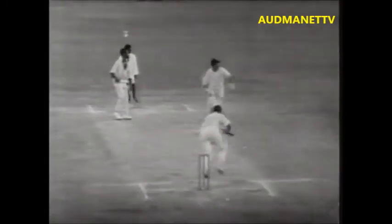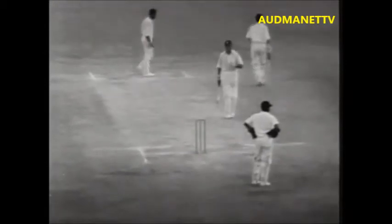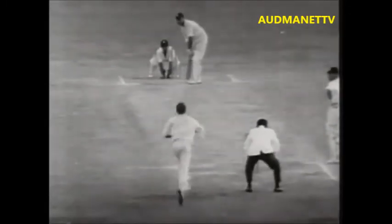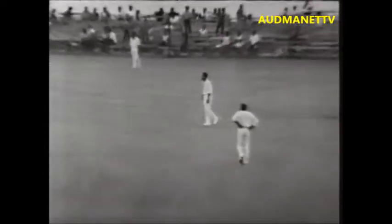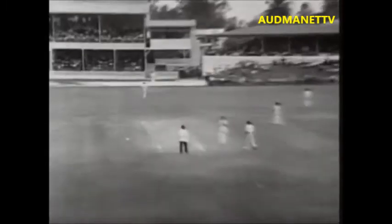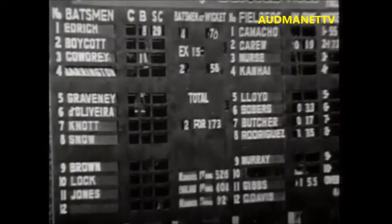Sobers in, bowls to Cowdrey, and he's hit that through — four runs. Cowdrey's got four runs through the covers, a lovely stroke. England now need 47 runs for victory. Gibbs to Cowdrey — he's hit that in the air, four runs to Cowdrey, magnificent stroke over mid-on. Gibbs comes in, bowls to Cowdrey, and he's hit that high — and he's going to be out. Caught by square leg, Garfield Sobers, about halfway back to the boundary. That's the end of Colin Cowdrey's magnificent innings — caught Sobers, bowled Gibbs for 71.